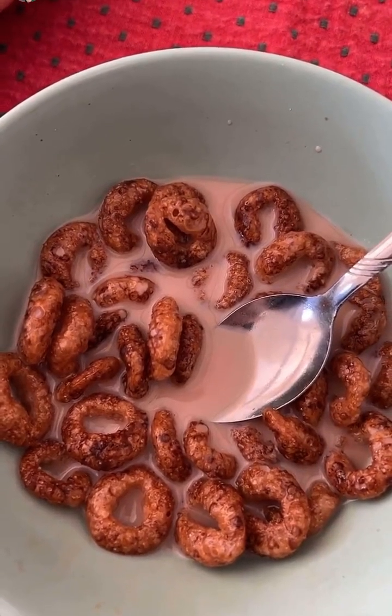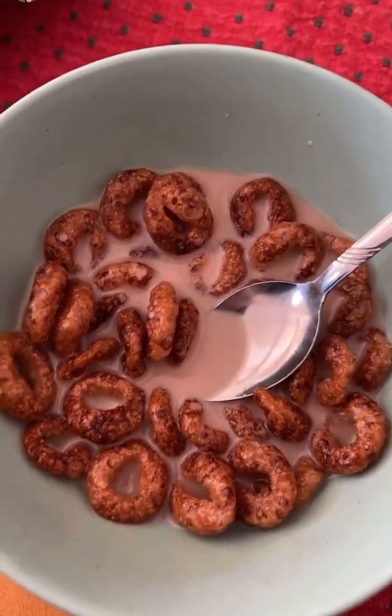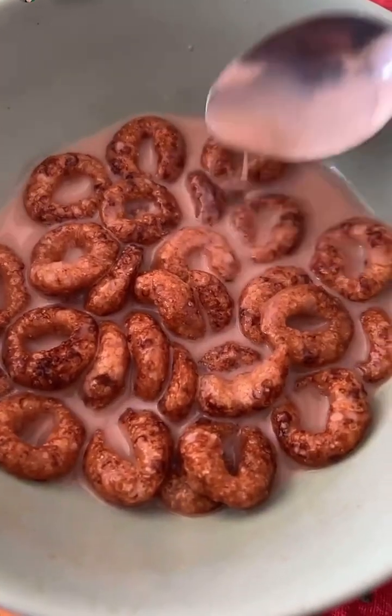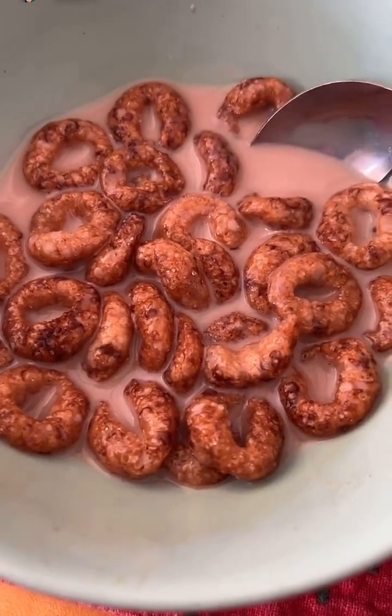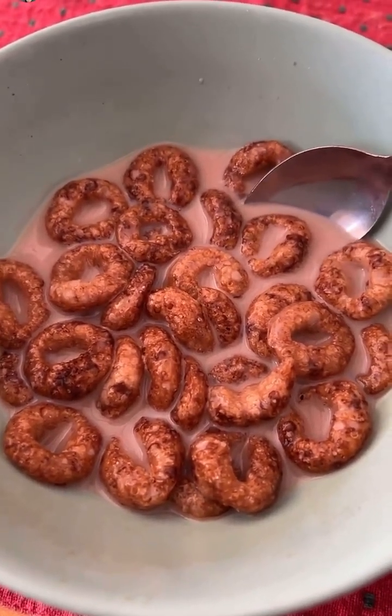These things just refuse to sog. No matter how long you subjugate them to the milk, it just seems that they won't soften up. They're also really hard to chew — my mouth's getting really tired. We have a Grape Nuts situation on our hands, I think. Sound the Grape Nuts alarm.